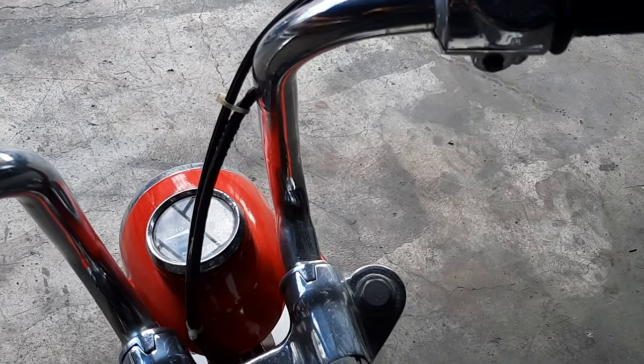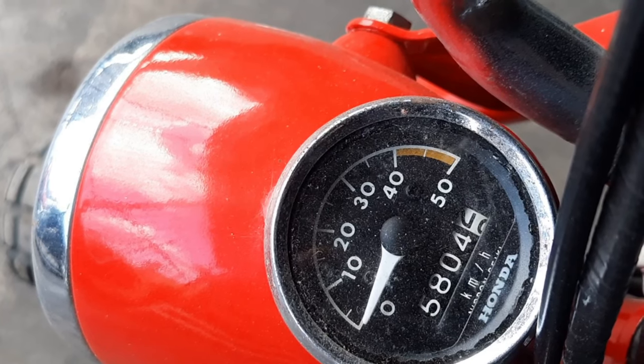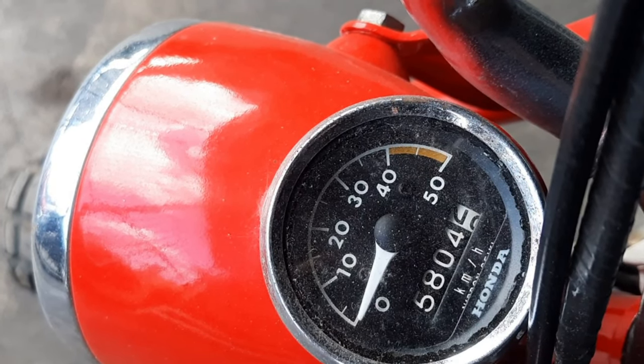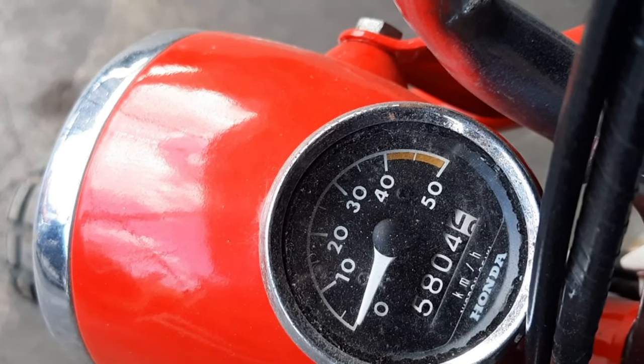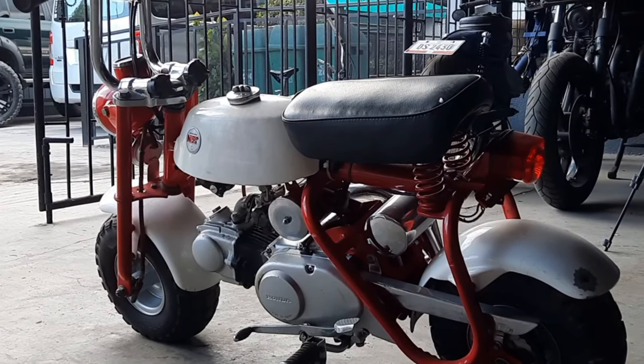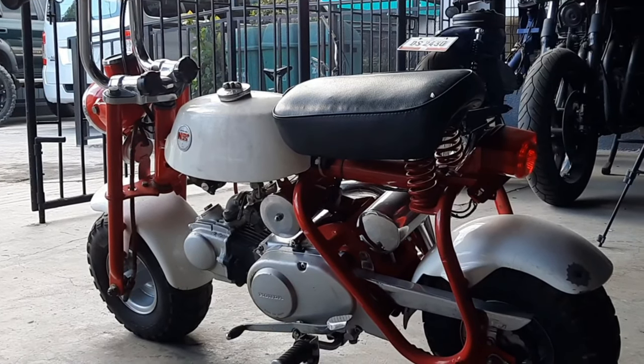Now, the Z50 Mini Trail, otherwise known as the Monkey Bike, was manufactured by Honda from the mid-1960s all the way to 1999. During its production run, the Z50 went through some changes to its suspension and styling, and would continue to be the number one play bike for both young and old riders to enjoy.